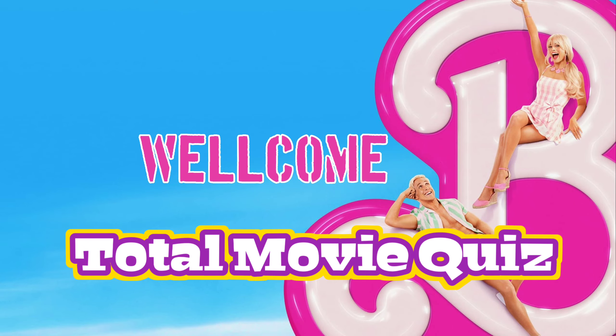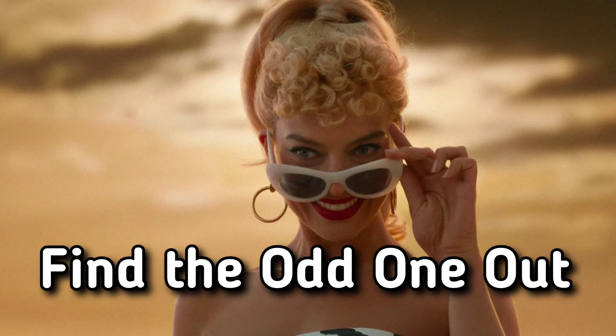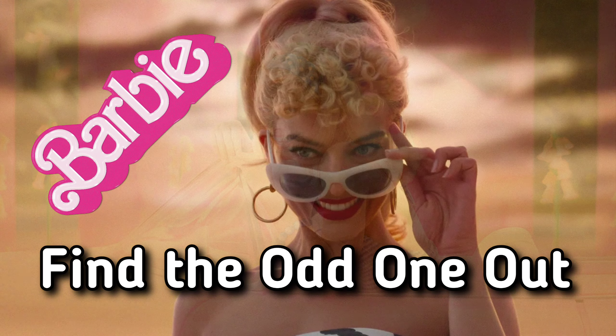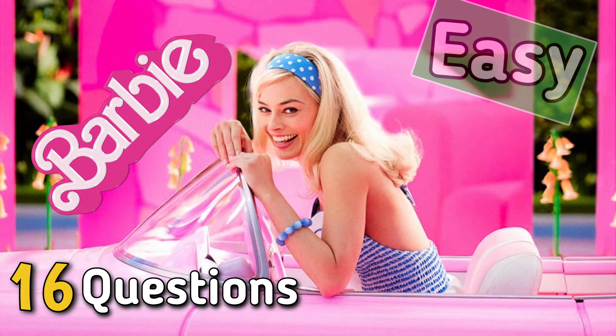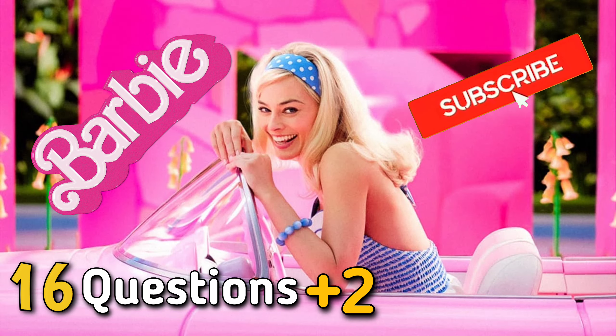Welcome friends of Total Movie Quiz! Today's challenge is 'Find the Odd One Out.' As you can notice, this challenge is about Barbie. We have 16 questions — easy, medium, and hard — and two bonus questions. Subscribe us for more of these type of challenges. Let's start and have fun! As always, we start with type Easy.